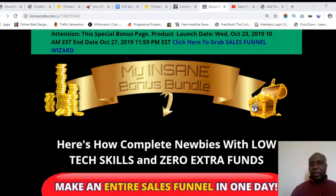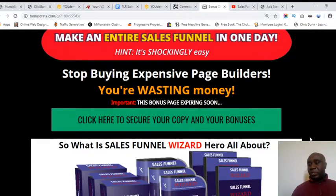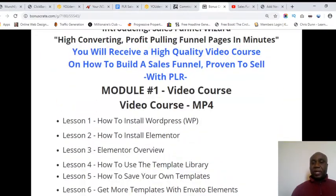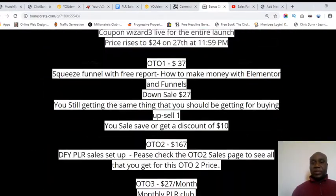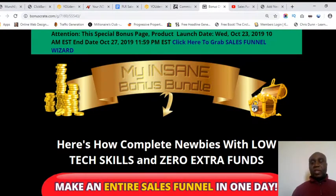Hello, it's Bas here. Welcome to the Sales Funnel Wizard review. Today I'll be taking you through this review. This is a new product which is launched today and it's called Sales Funnel Wizard. It was created by Shelly, and it's launched today, the 23rd of October.